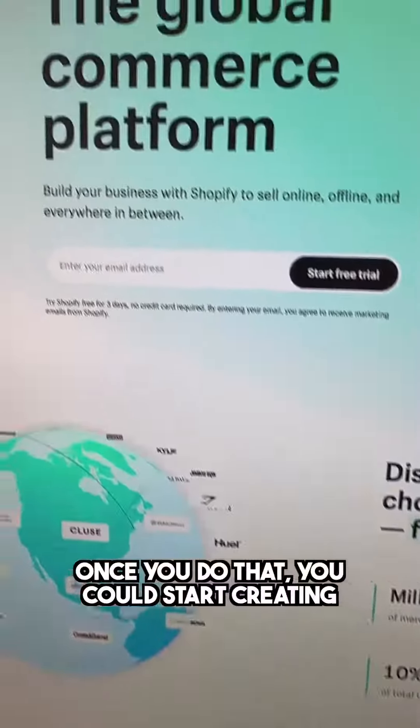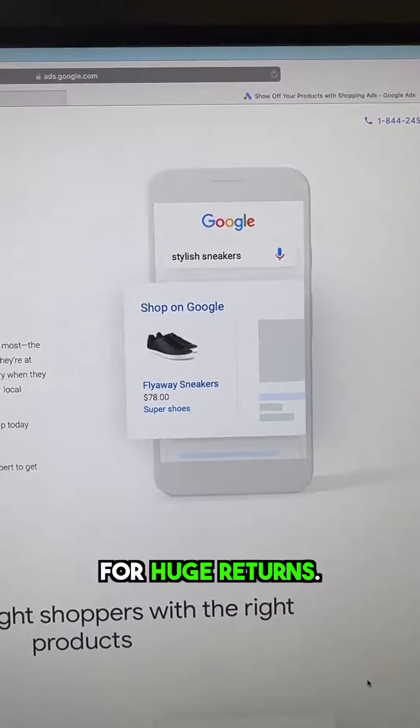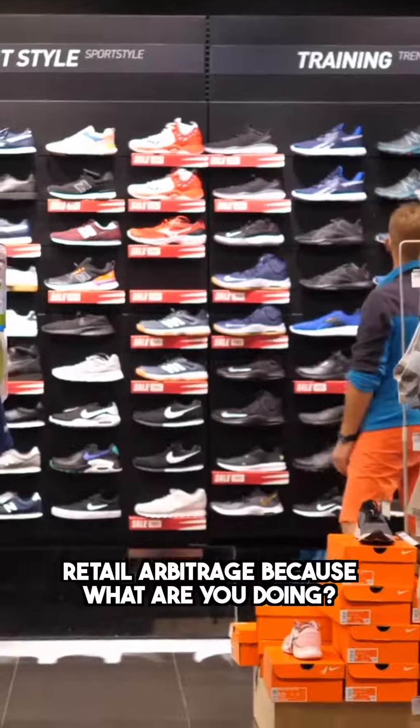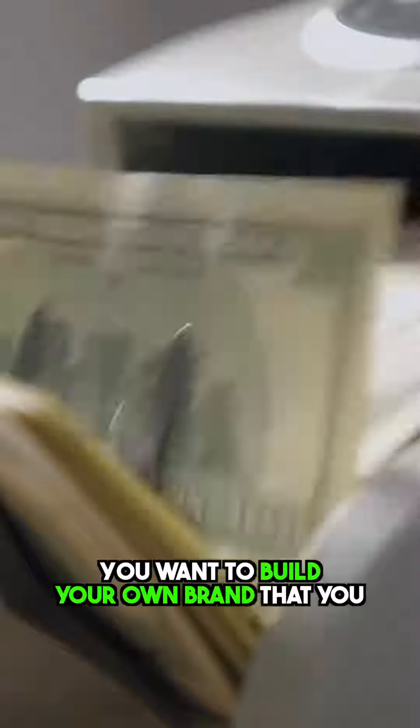Once you do that, you could start creating your online store via Shopify and then start running your Google Shopping ads for huge returns. It's super important that you don't do retail arbitrage — because what are you doing? Selling other people's brand. You want to build your own brand that you could sell for millions of dollars later down the line.